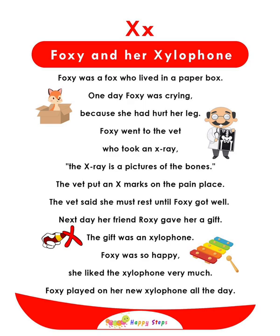X — Foxy and Her Xylophone. Foxy was a fox who lived in a paper box. One day, Foxy was crying because she had hurt her leg. Foxy went to the vet who took an x-ray — a picture of the bones. The vet put an X-mark on the painful spot. Next day, her friend Roxy gave her a gift: an xylophone. Foxy was so happy and played on her new xylophone all day. For alphabet X: xylophone, x-ray, x-marks.